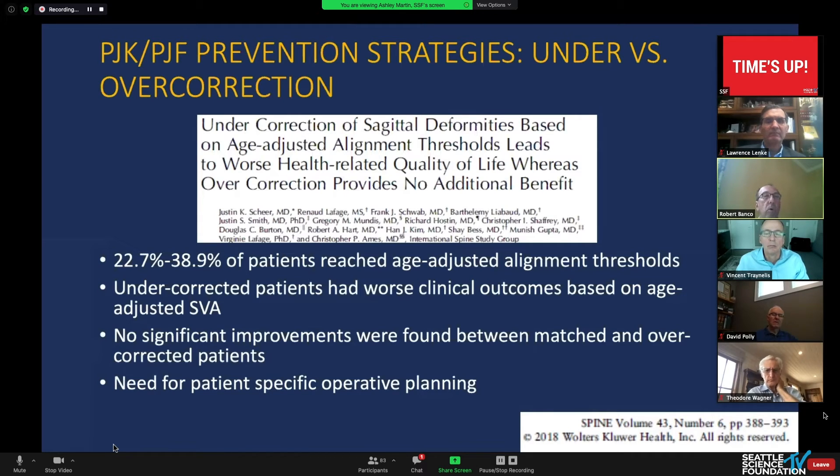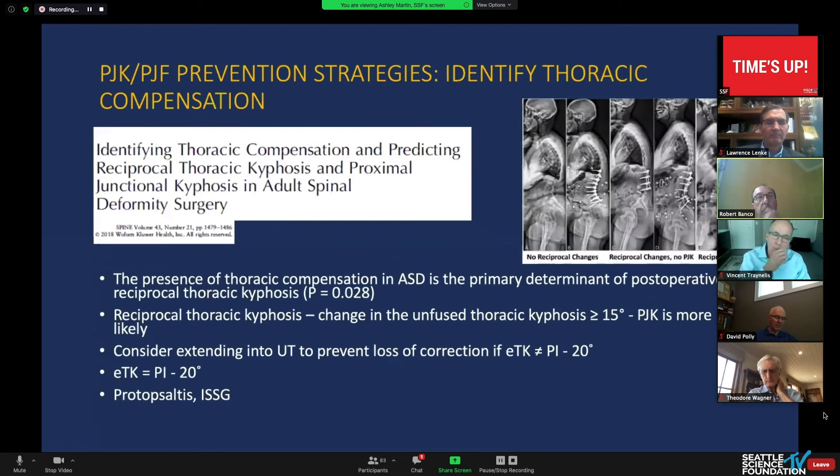We really have to reach age-adjusted alignment thresholds. If we can't reach them we undercorrect, and overcorrection also harms the patient — this lends credence to patient-specific operative planning and predictive modeling. Thoracic compensation is important: three x-rays demonstrate that reciprocal change can create a lot of proximal junctional failure. The ISSG group shows thoracic compensation is the primary determinant of postoperative kyphosis. If a postoperative kyphosis greater than about 15 degrees develops, failure is more likely.